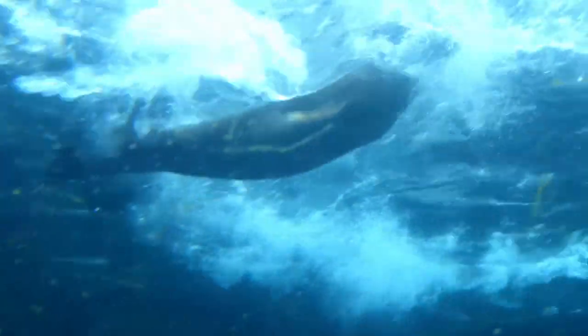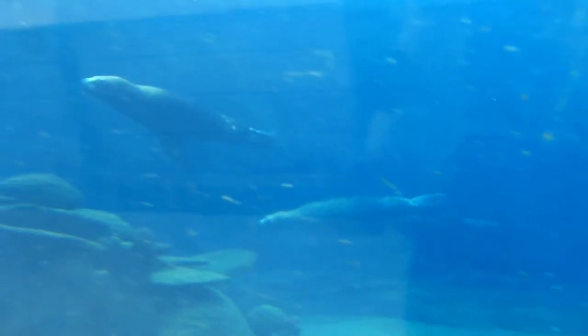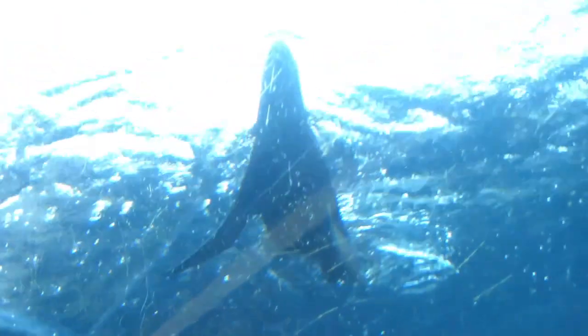Patagonian sea lions are considered to be mammals, meaning the females will produce milk and give birth to pups. The mating season for these sea lions is between August and December and after giving birth they will try to mate again for the next offspring, which means they can only care for their young for the first year of their life.